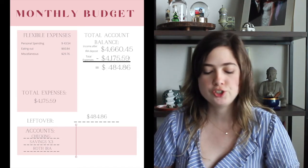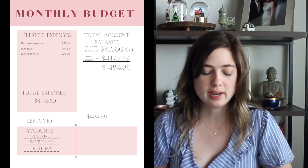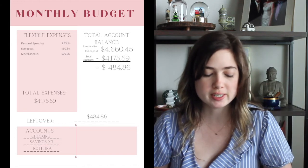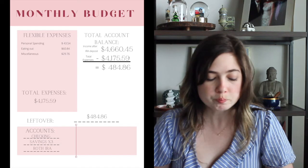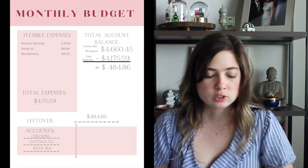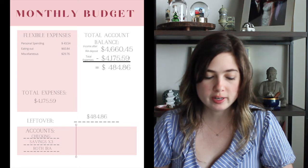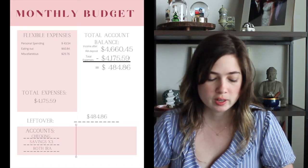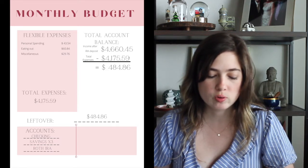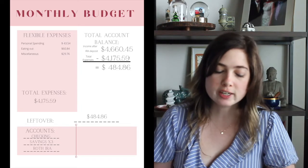As of today, which is the 24th, I don't really plan on doing any expenses this week, so I don't expect this to change — but if it does, it might only be for a couple of dollars, so it wouldn't make that much of a difference. Total expenses were $4,175.59, and that gives me a closing balance for the account of $484.86 that I'll move over to next month.